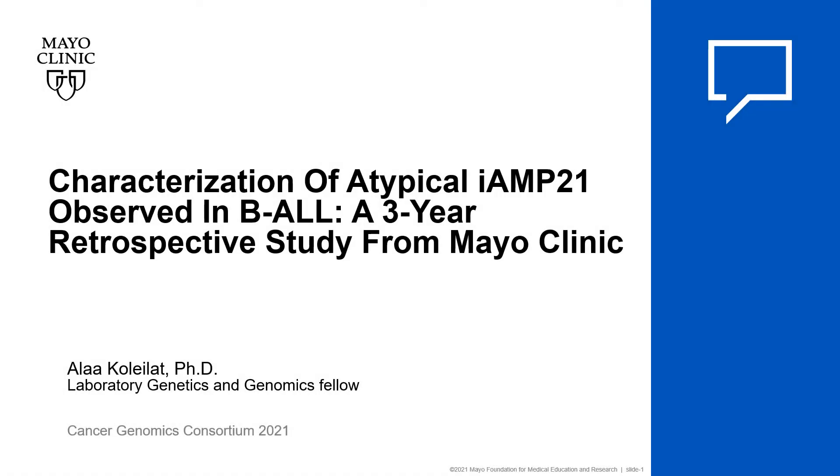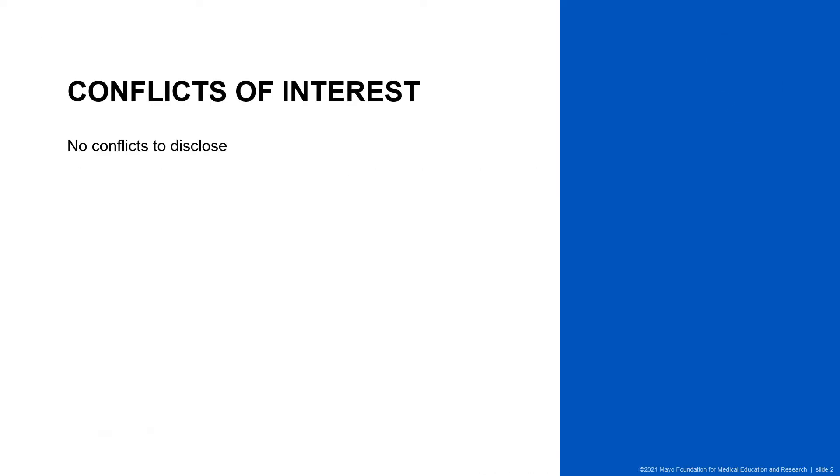Hello, my name is Ala Khulela, and I am an LGT fellow at Mayo Clinic. I'm excited to share with you results from a three-year retrospective study looking at those with iAMP21 B-ALL. I have no conflicts to disclose; however, I do want to acknowledge that this project was presented at an earlier conference, but we have added some additional data.